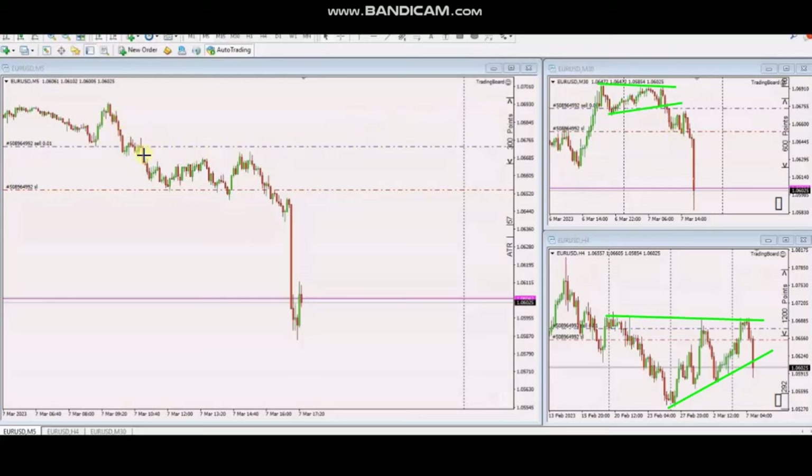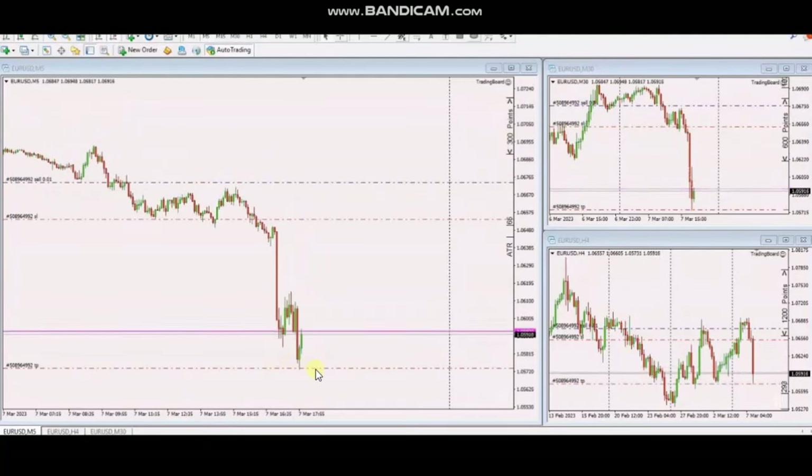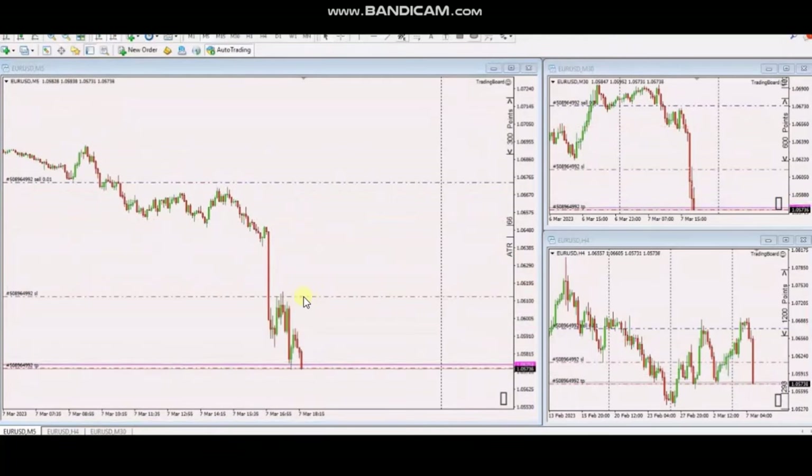Using the five-minute trading chart, a downtrend was identified, and he entered in a very good area after the pullback when the sellers came back, with a tight stop loss. The stop loss was then transitioned past break even to protect profit, and he continued tightening the stop loss to save more profit.